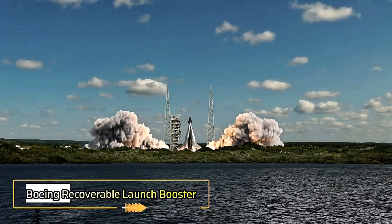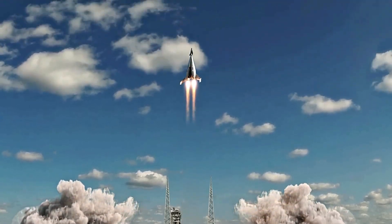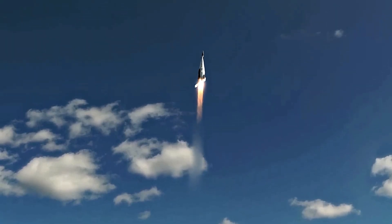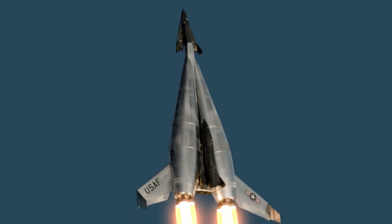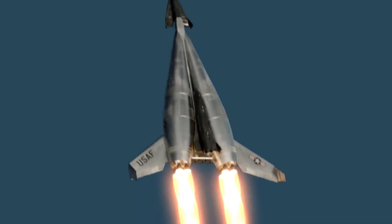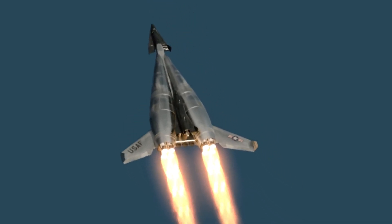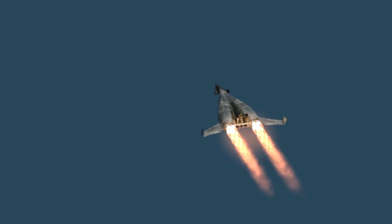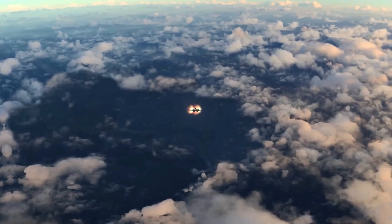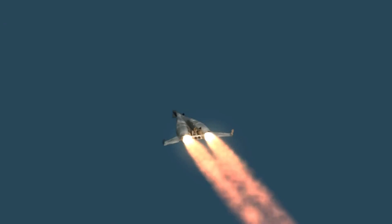Boeing Recoverable Launch Booster. Boeing's Recoverable Launch Booster, or RLB, was an ambitious concept from the early 2000s and 2010s aimed at making space travel more affordable and environmentally sustainable. The idea centered around a reusable rocket booster that, after completing its role in launching a spacecraft, would separate, deploy wings, and glide back to Earth like an aircraft, landing smoothly on a runway. Unlike traditional rocket boosters that are discarded after a single use, the RLB was designed for repeated flights, significantly reducing both operational costs and space-related waste.